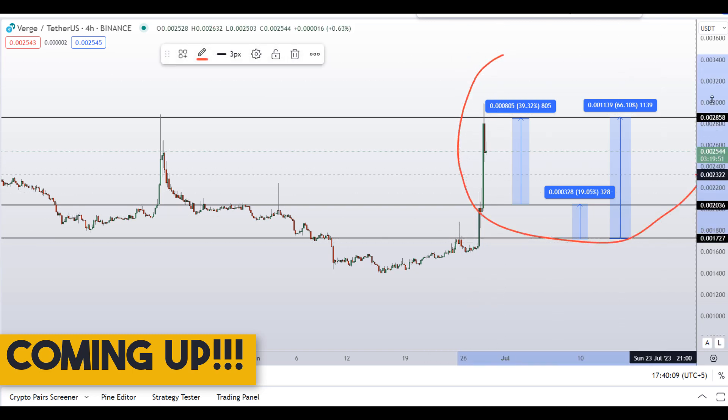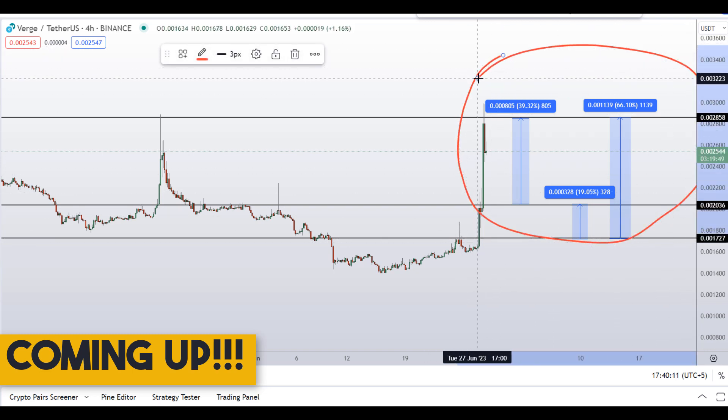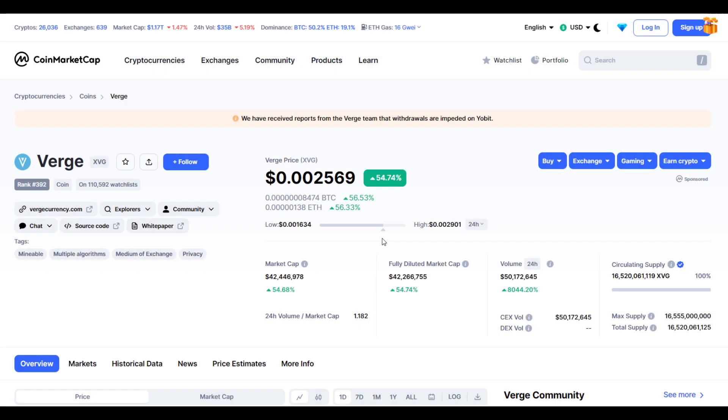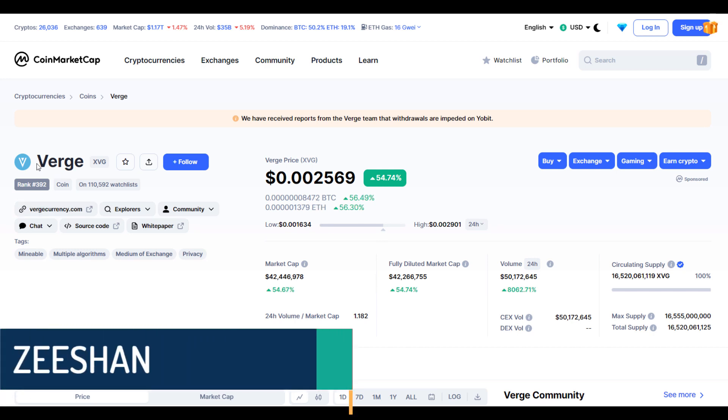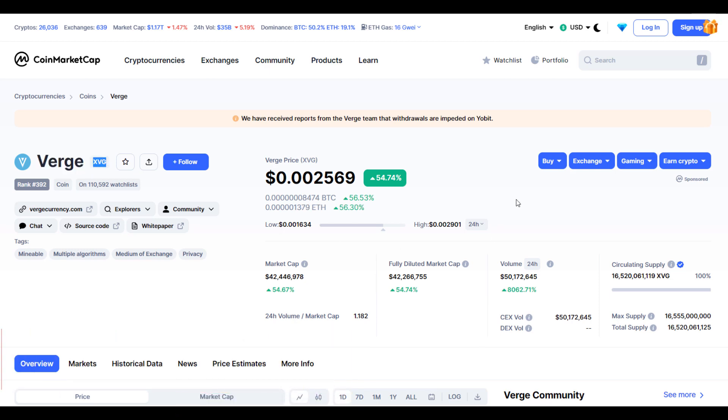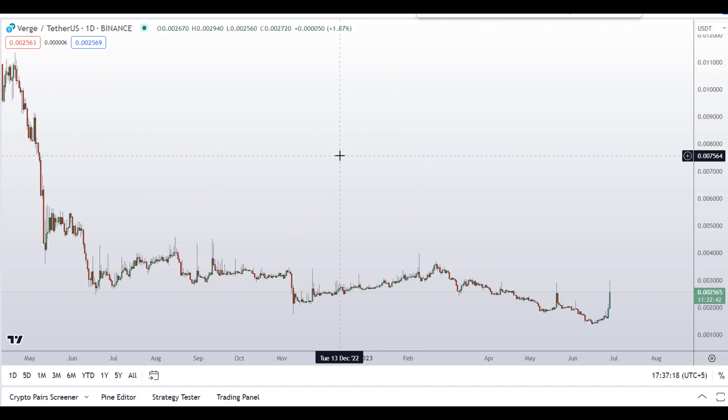On Verge coin, XVG coin, you have two dip scenarios with three targets — one could give you around 66 percent gains. Hello guys, my name is Zeeshan and welcome to the Super Tradish YouTube channel. In this video I'll talk about Verge token, ticker symbol XVG. At the time of recording, this coin is up around 54 percent so far with a huge increase in volume.